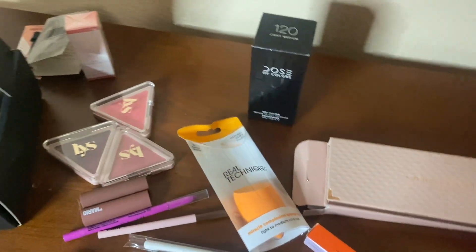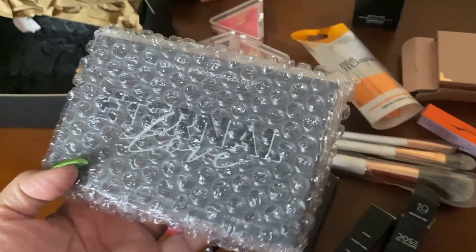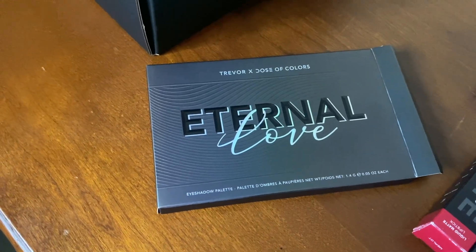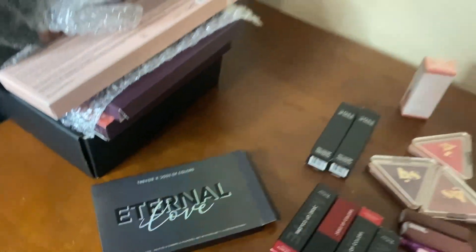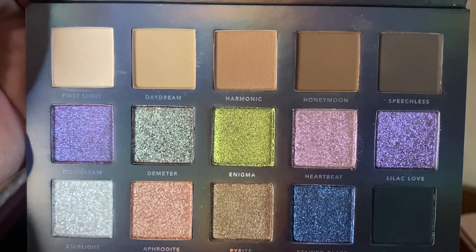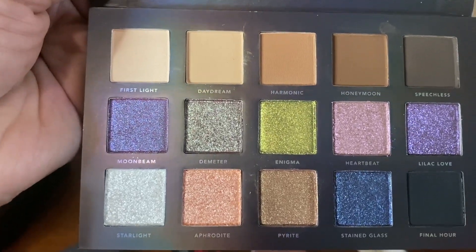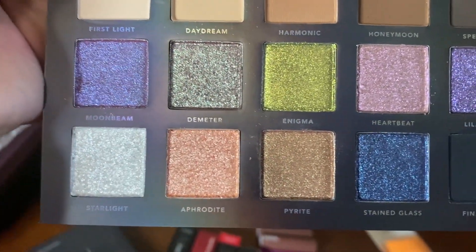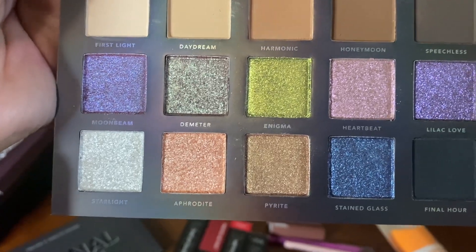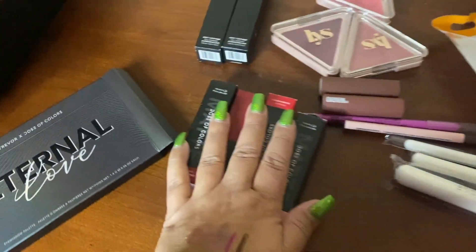I also bought their new palette - it's called Eternal Love and it's a collaboration with Trevor. It has some mattes, but I mainly bought it for the metallic colors which I love on the lid. My current favorite matte palette is by Patrick Ta, but these metallics are what drew me to this one.